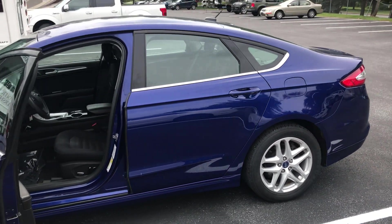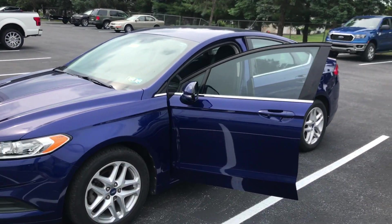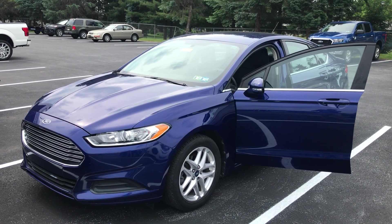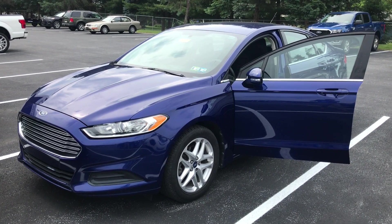Again everybody, this is a 2013 Ford Fusion at 105,000 miles. If you are interested, please stop in today at Meguiar's Ford and Lincoln in Palmyra, Pennsylvania, and ask for Mason Stamen. Thank you so much, guys.